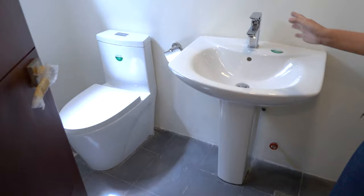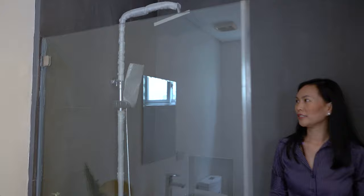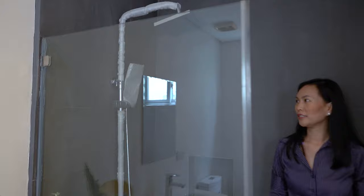In the ensuite toilet and bath, there's your water closet, wash basin, and your shower. Now let's go check out the third floor.